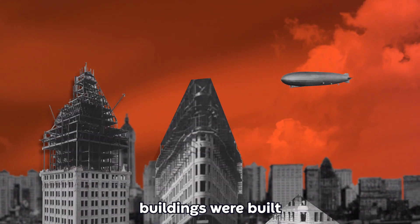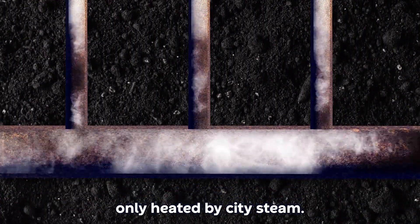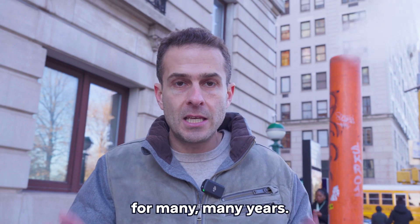So as more and more buildings were built throughout the 1900s, they were built without a central heating system, only heated by city steam. This was a wonderful way of heating buildings for many, many years.